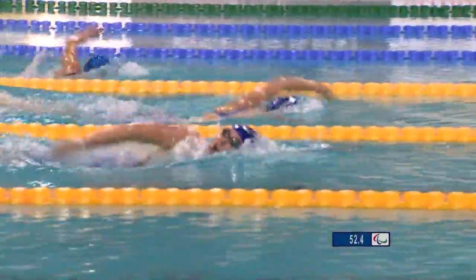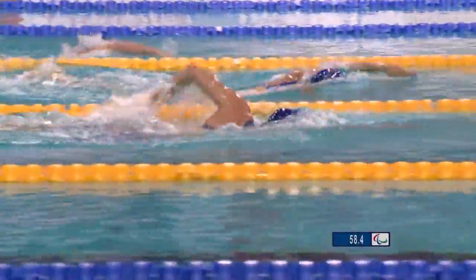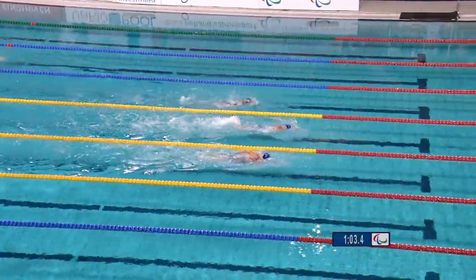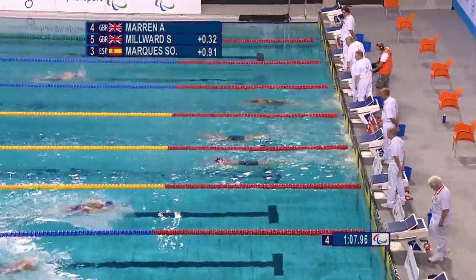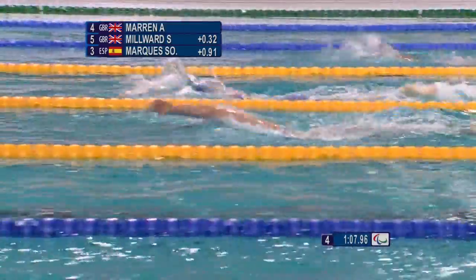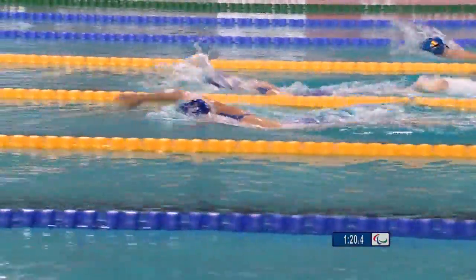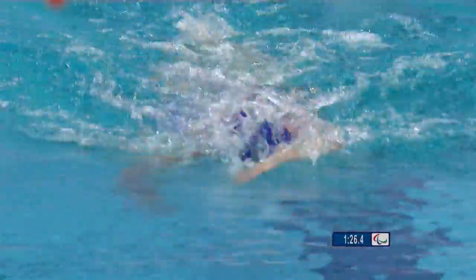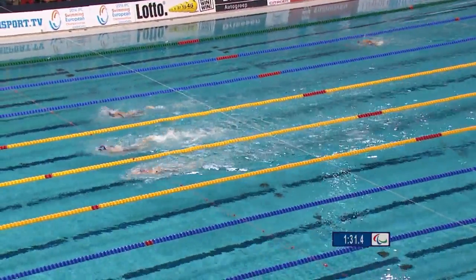In the top of those two yellow-marked lanes is Amy Maron nearest us, then Steph Millward. You can see the hand coming over and the stump arm managing to go over at an even pace, which is actually very difficult for S9 swimmers to do.